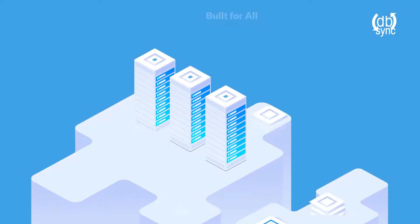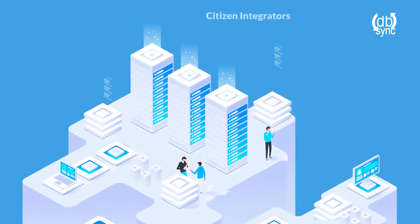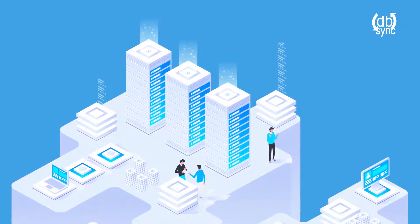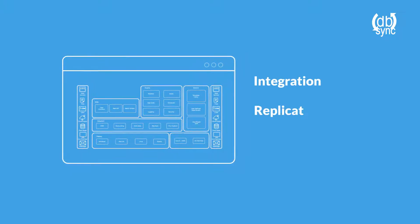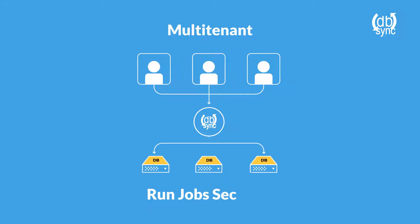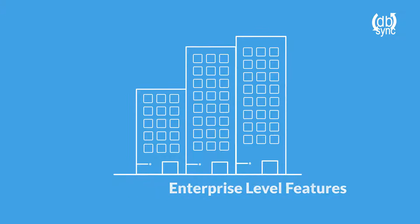Our data management platform is built for all — from easy pre-built processes for non-technical citizen integrators, to a highly configurable data management stack for technical architects. DBSync's platform provides all the necessary modules to run your data integration, replication, and backup jobs, all within our multi-tenant and containerized platform to run jobs securely. It's also scalable with all the enterprise-level features you need.